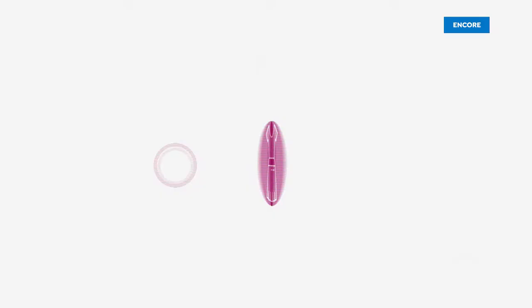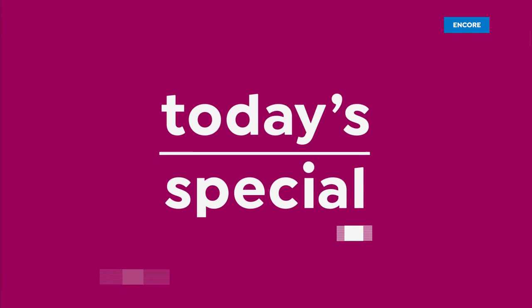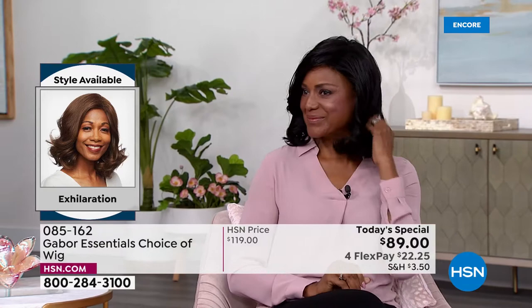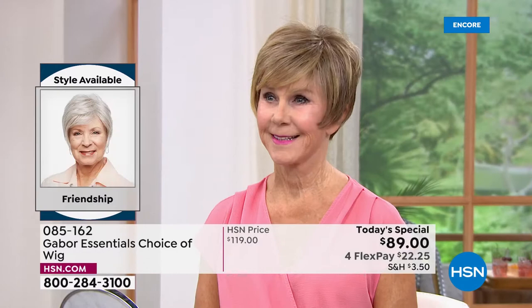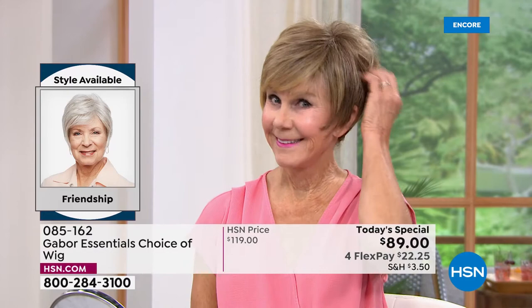Every single one of these is today's special. Inger is exhilarating in her Exhilaration wig. You cannot believe this is an easy way to get your hair done — that's the brand new Exhilaration. You are saving $30 on your brand new hairstyle today. Vonda is in the beautiful Friendship — look at the volume. She literally popped that on; it took her approximately 30 seconds to get ready this morning.